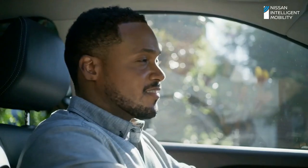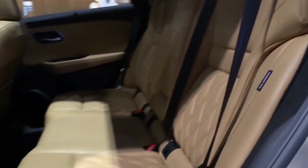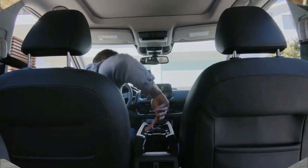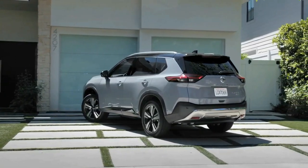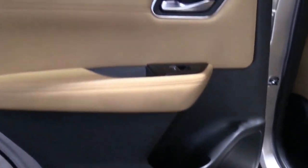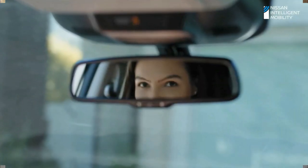Nissan is giving its biggest SUV a bold and chunkier new look with angular styling partly inspired by the latest Juke and Qashqai. There are narrow headlight units with daytime running lights for the first time, along with a new V-motion grille. Around the back it's a little more similar to the current model, but the rear lights take on a shallower, more angular shape and the rear end looks boxier, with a big silver bumper insert and a contrasting roof.